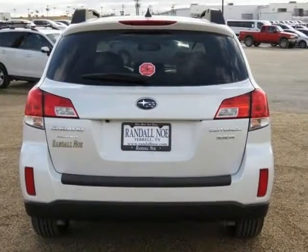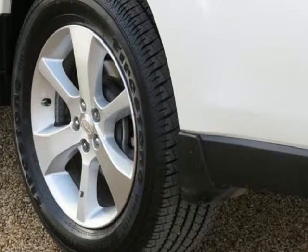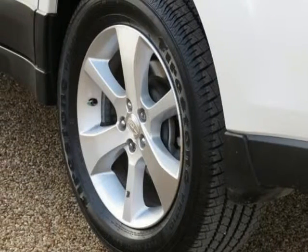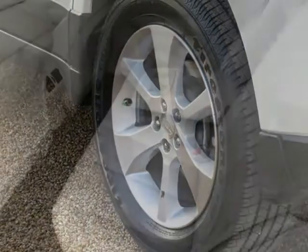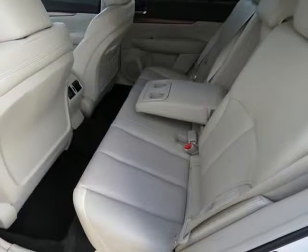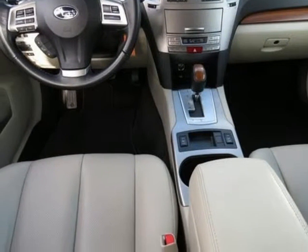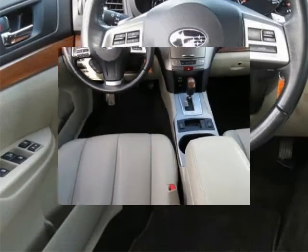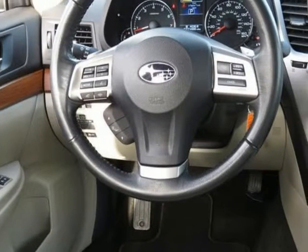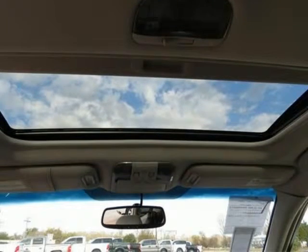All-wheel drive, satin white pearl exterior, warm ivory with perforated leather-trimmed upholstery, four-wheel independent suspension, front dual-zone AC fully automatic, headlights, Harman Kardon speaker system, heated front seats, power driver seat, radio AM/FM stereo HD with single disc CD, remote keyless entry, satellite radio, and steering wheel mounted audio controls.